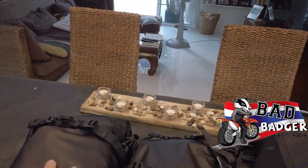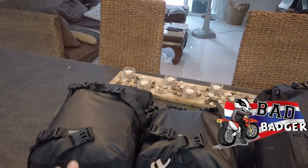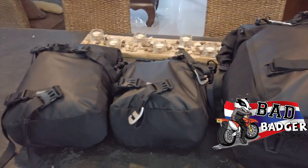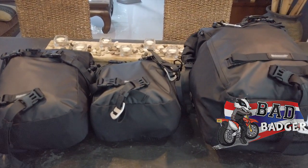Hi guys, so this is my luggage system as you've seen in the previous video. I've got a 10L and a 30L, so I'm going to take everything out and show you what is in my bags.